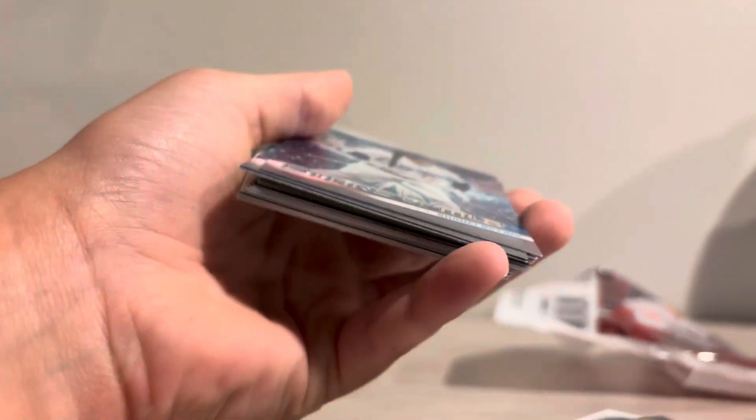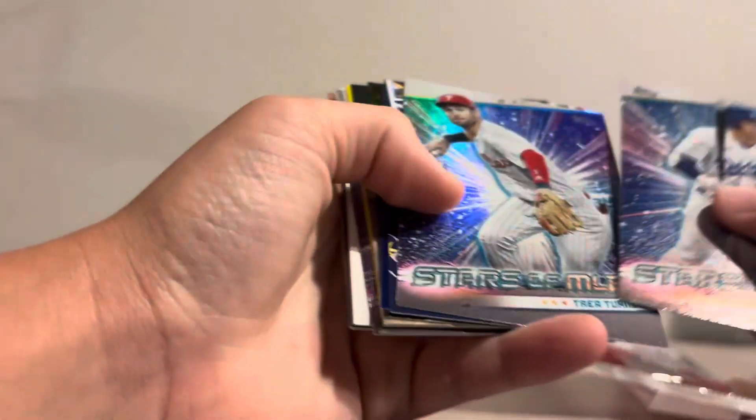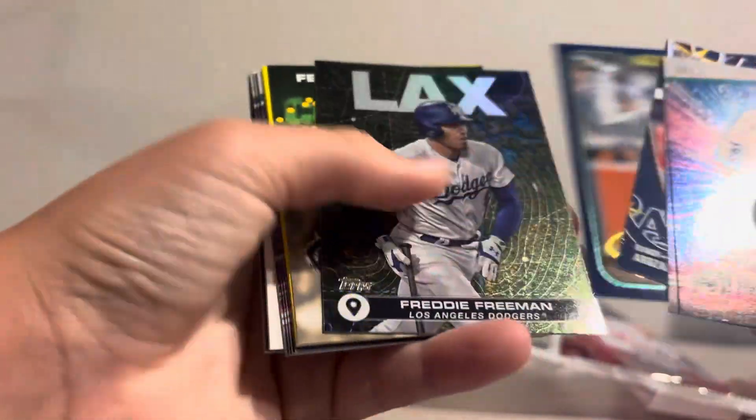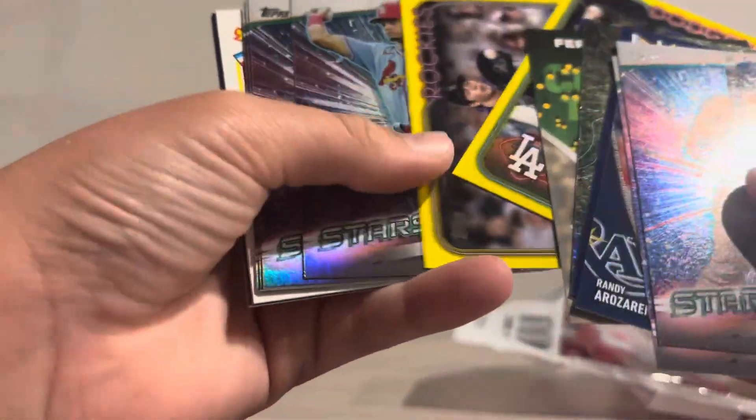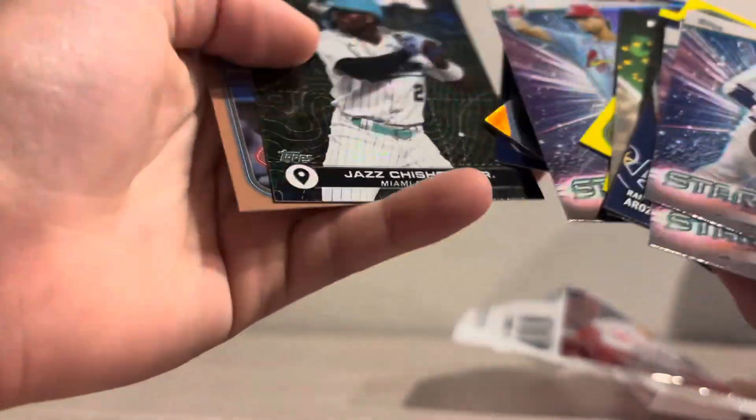Honestly I have no clue where I'm even going to start trying to flip cards from this box. We kind of got robbed — this was a horrible box. We didn't even get any of the top rookies besides Heston Kjerstad, and that was like our best one.